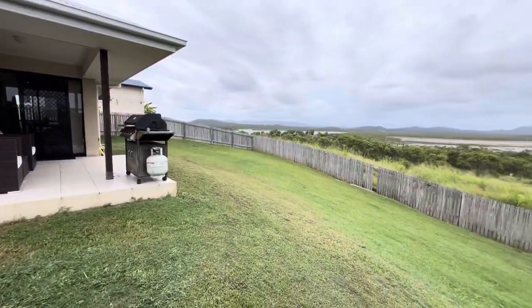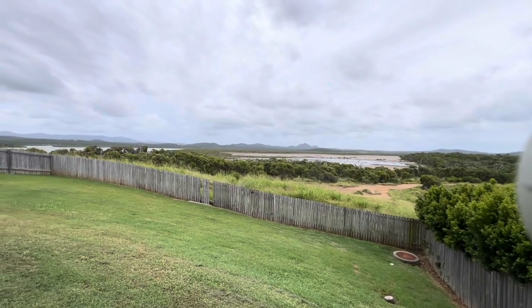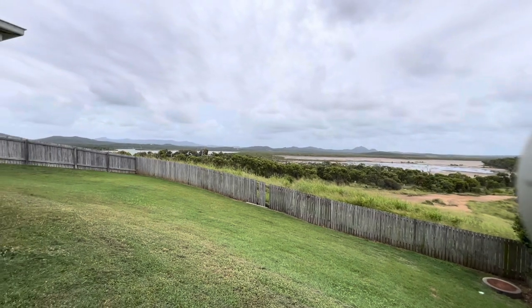But yeah, it's a fantastic view. I'm Damien at SeaChange Realty — if I can help in any way, please let me know.